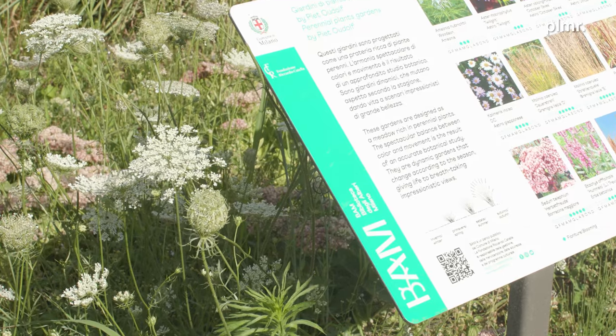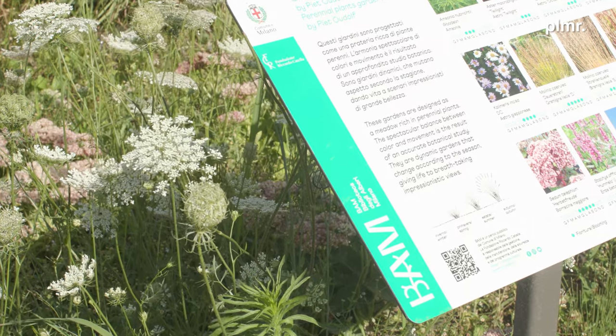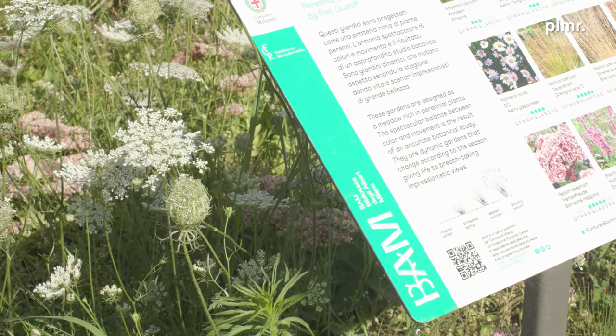Ci troviamo nel quartiere di Porta Nuova a Milano, in uno dei luoghi divenuti ormai iconici e simbolo della città che guarda con ottimismo al futuro. Siamo nel Parco Biblioteca degli Alberi, un parco inaugurato nel 2018 che ha visto la partecipazione fra gli altri di Pete Oudolf, soprattutto per quanto riguarda l'allestimento delle grandi bordure di graminacee che caratterizzano questa installazione.